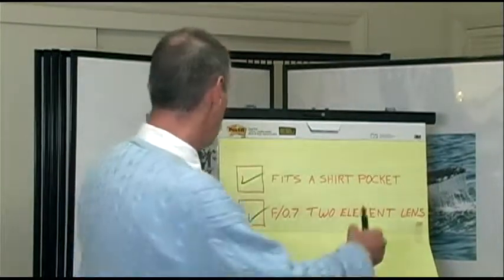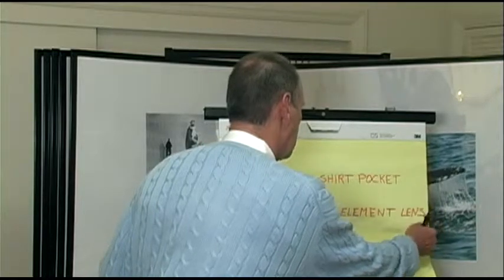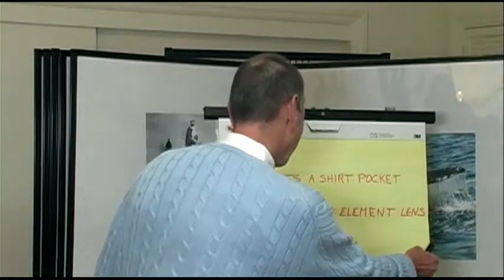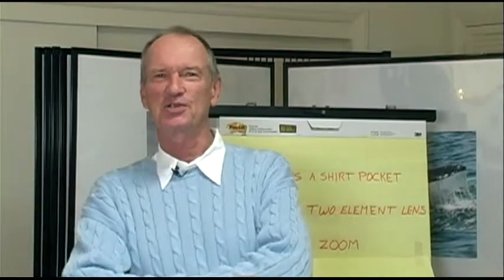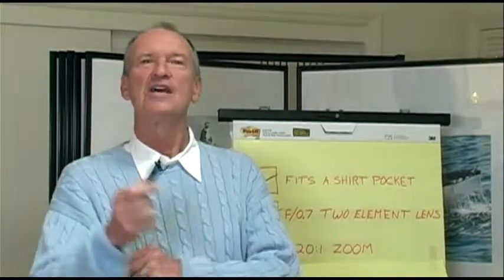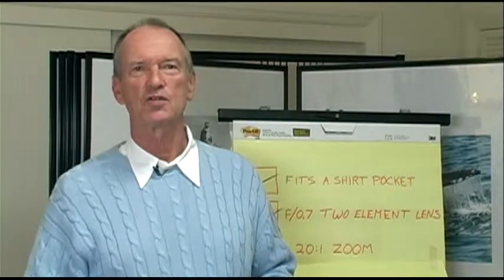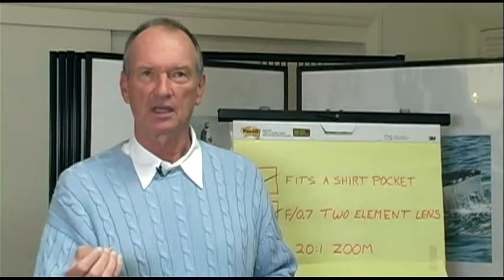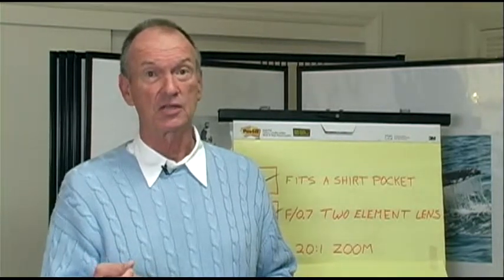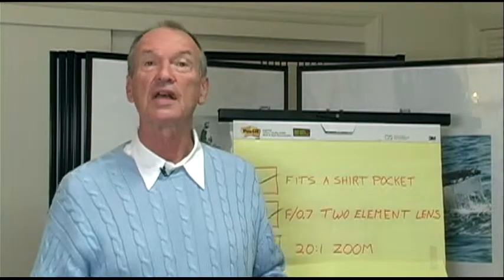Super fast lens in a shirt pocket camera. Our next feature: a 20-to-1 zoom. Now I'm starting to lose you — you are starting to say this is outrageous, this is crazed, this does not make any sense. Just stick with me. 20-to-1 zoom, digital with high quality — with higher quality than you're getting today by far from optical zoom — is going to be very, very possible and practical.